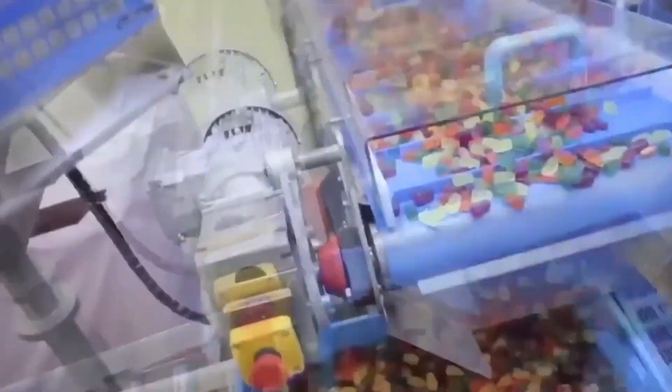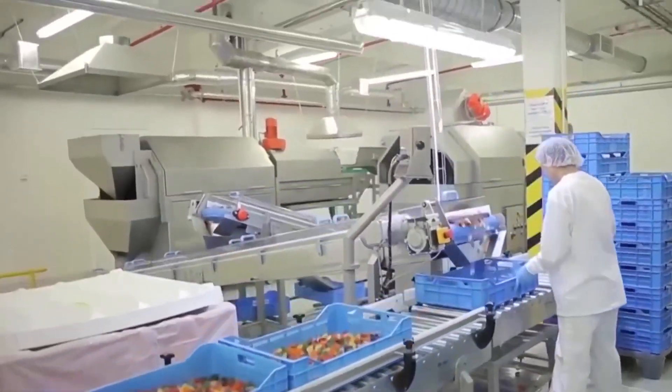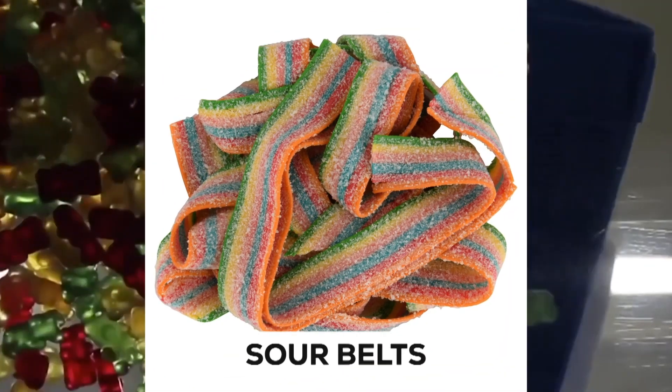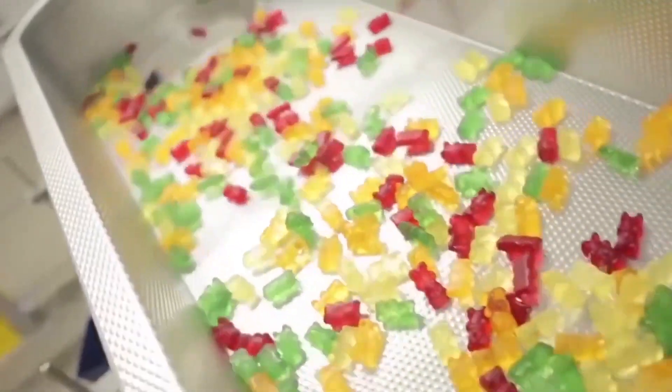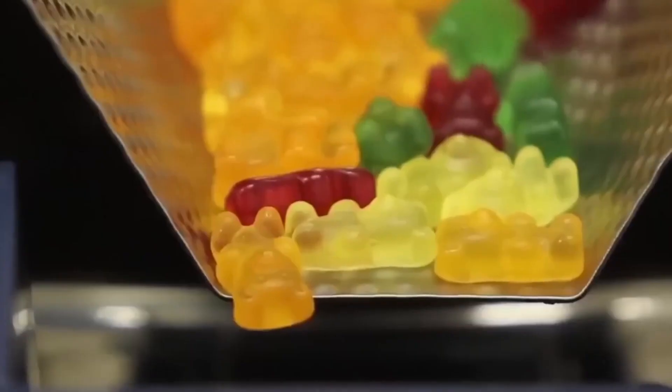The popularity of sour gummy bears paved the way for other sour candy innovations, such as sour belts, sour patches, and sour straws. This expansion of the sour candy category showcases its enduring appeal.